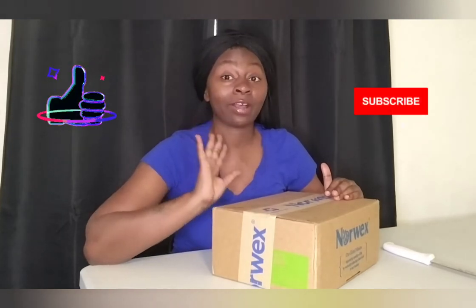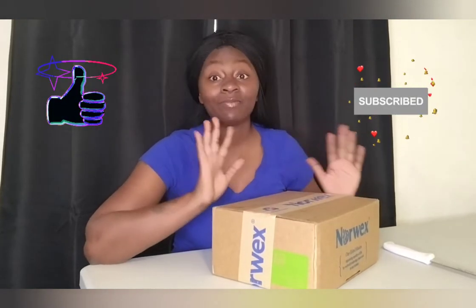Hey you guys, welcome back to my channel, Always on the Go Trees, AOD Trees. If you're new to my channel, go ahead, hit the like, hit the subscribe button so you know I'm bringing awesome products, awesome videos, awesome topics. If you're returning, welcome back! I am very, very excited.